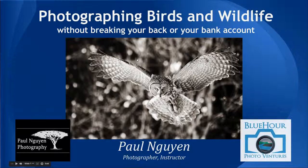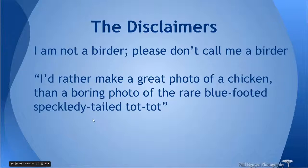That's what today's presentation is going to focus on — wildlife and bird photography that can be accessible to an enthusiast, or at least a serious amateur photographer, or one with the intention of becoming serious, without making an investment where you'd feel you'd better turn pro or else it's going to be a big waste of money.